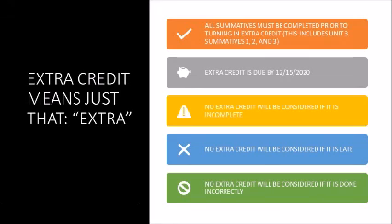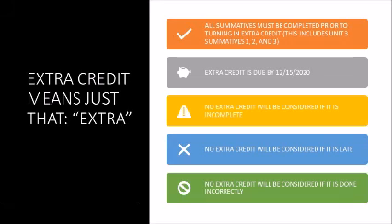This extra credit assignment is worth five points on a summative and you can do two of them — five points on each summative, for a maximum total of 10 points. No more than two extra credits can be submitted. I will decide where the extra credit is going to be applied, so you don't need to worry about that.